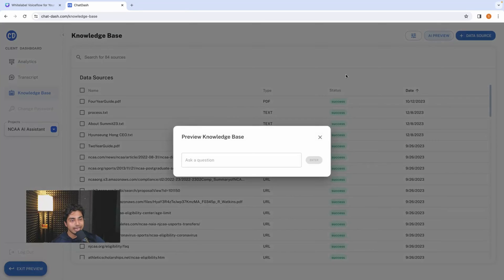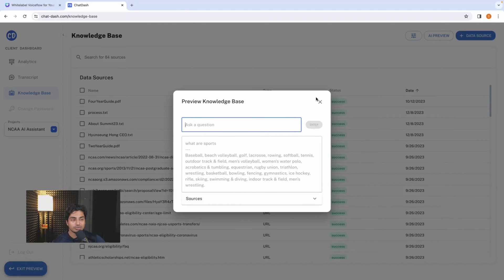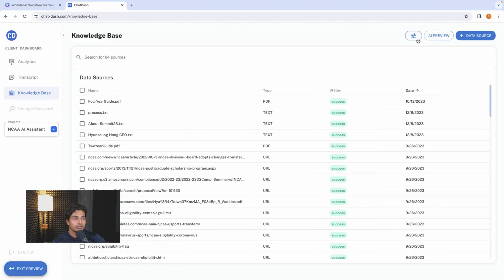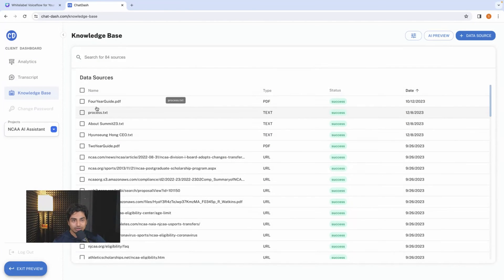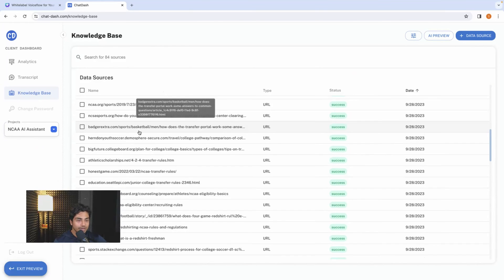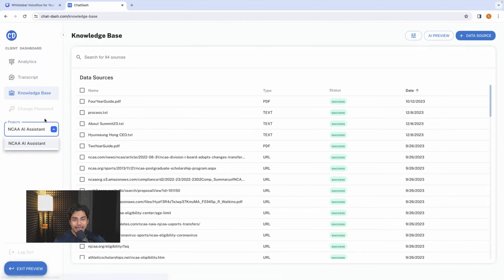Another cool feature is you can have an AI preview of your knowledge base — ask your knowledge base questions so you can tweak and guide it, which is really cool. For example, this is a knowledge base about sports and it comes up with different sports. You can test it out and get an AI preview of what's going on. There are also more filtering options for the actual AI model you're using for ChatGPT and OpenAI. You can see analytics, transcript, knowledge base, and there are projects here too.